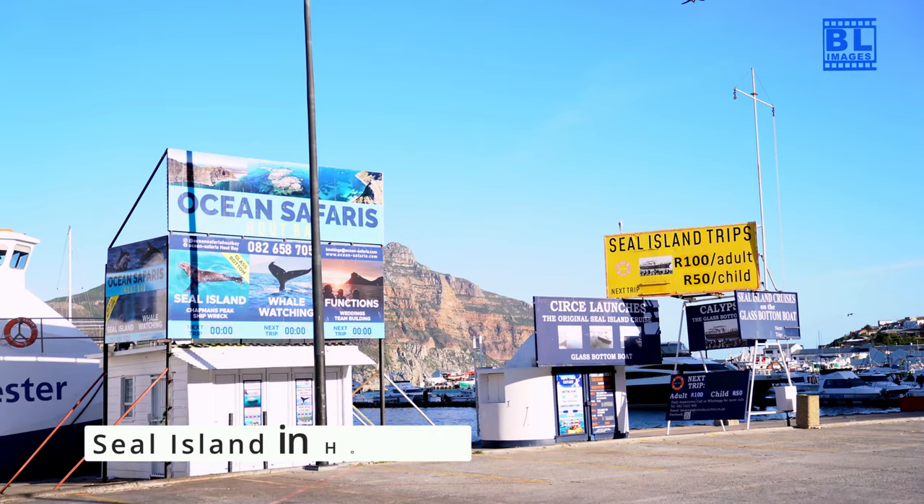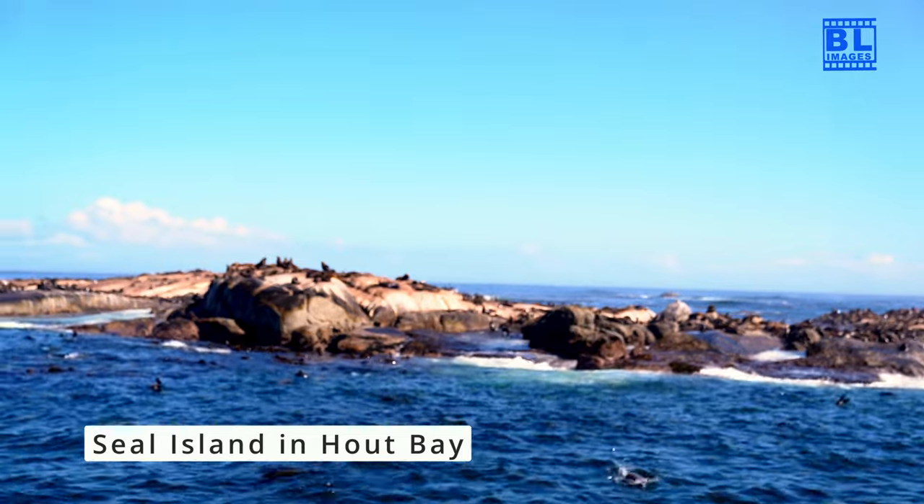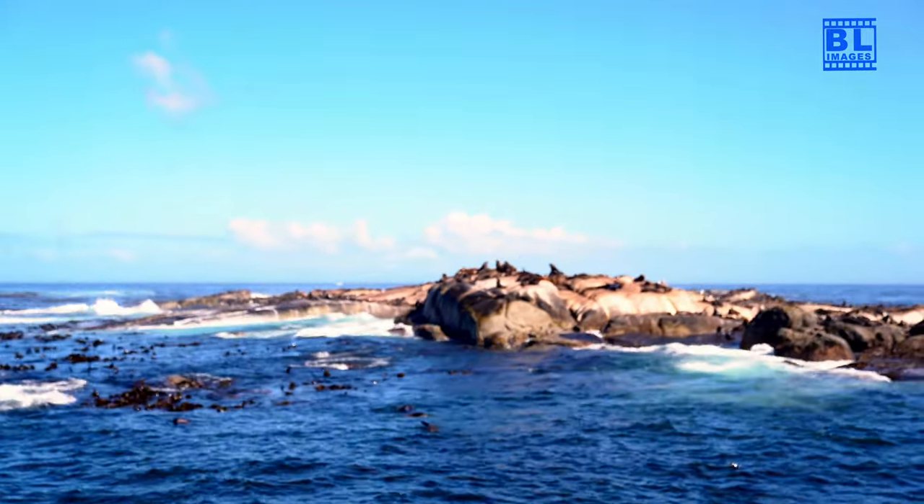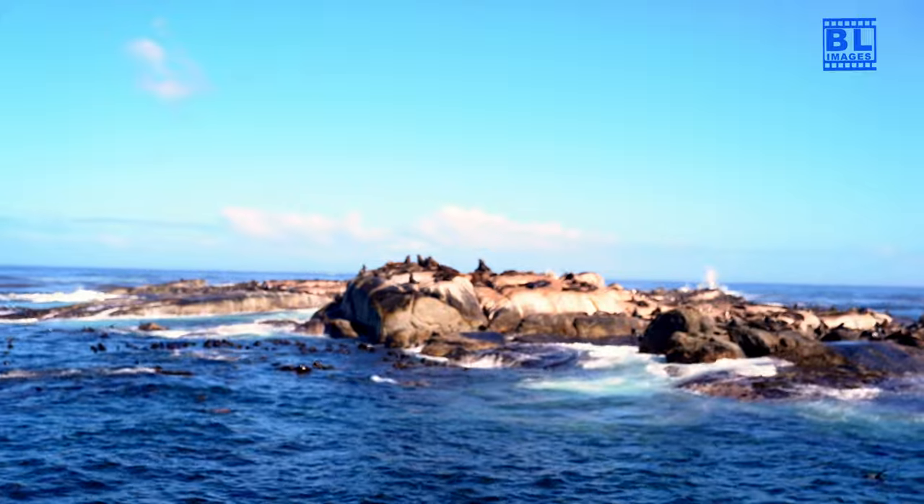Embark on a boat trip to Seal Island in Hout Bay. Witness thousands of Cape fur seals in their natural habitat, a thrilling experience for wildlife enthusiasts.